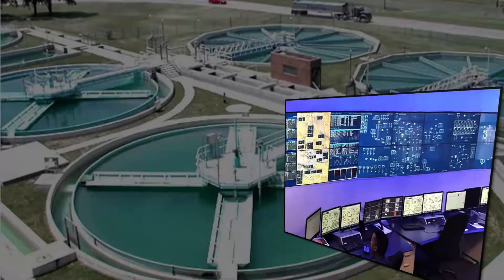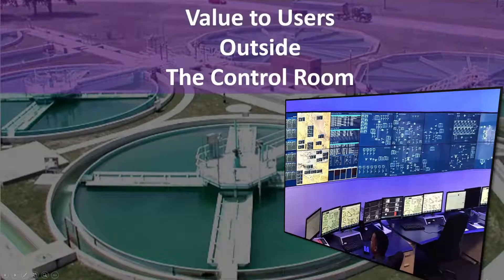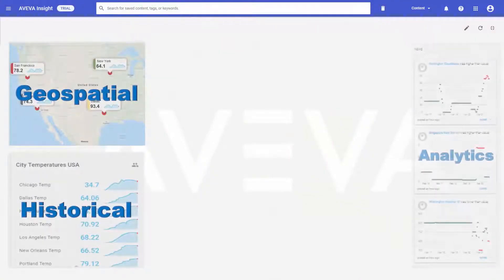In the industrial control environment, extending the reach of our software outside the control room has proven to deliver significant added value to our users. Aviva Insight, our cloud-based offering, has continued to add functionality above and beyond the data storage.